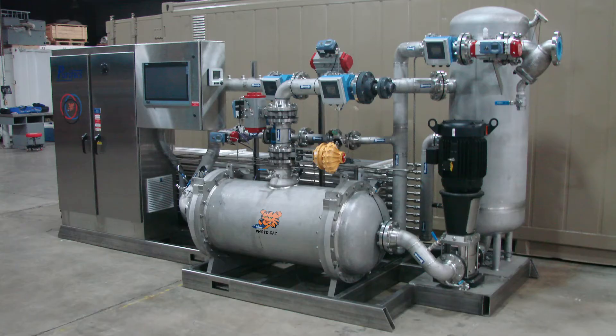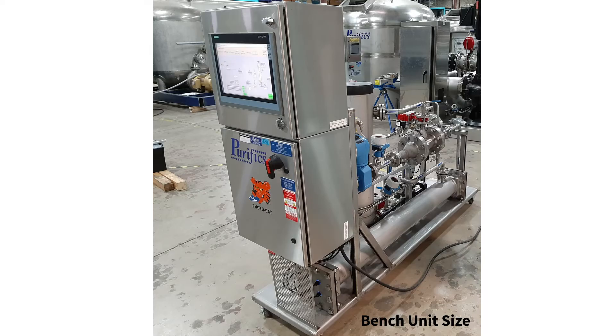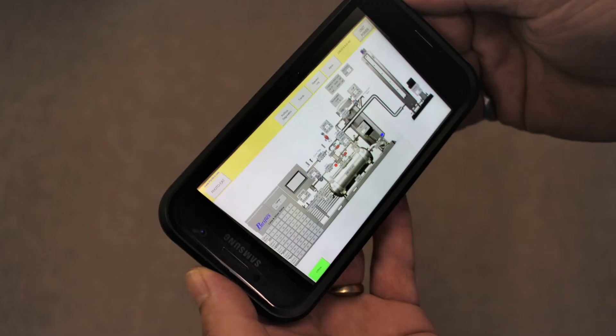Photocat is a fully automated system that operates unattended, with service intervals exceeding 20,000 hours. The entire process can be audited remotely from anywhere in the world where an internet connection is available.